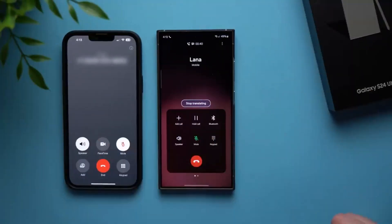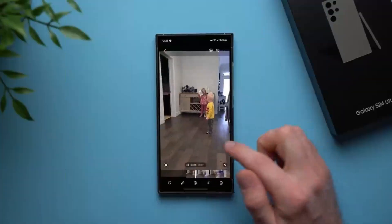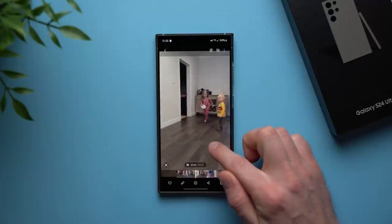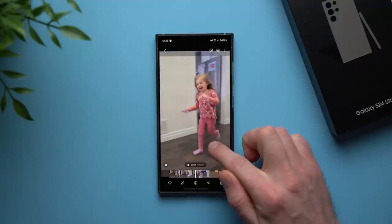Now, who doesn't love a good slow-mo video? With Samsung Galaxy's AI-generated frames, you can turn any ordinary clip into a mesmerizing masterpiece with just a few simple taps. Whether you're capturing epic adventures or precious moments with loved ones, this feature lets you relive the magic in stunning slow motion without missing a beat.